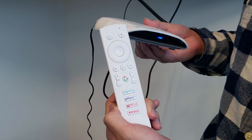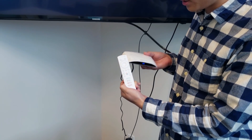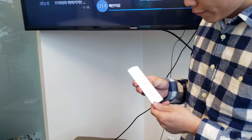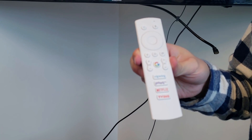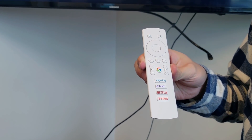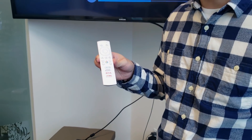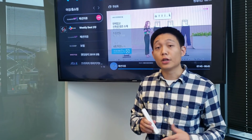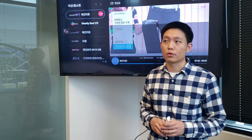The remote is audio-enabled so you can do audio commands, and it has Google, Viewing, Poop TV, Netflix, and TVing all integrated into it. Viewing is the main app in this viewing box, while Poop TV, Netflix, and TVing are all OTT apps — video on demand and live streaming apps that this viewing box supports as well.